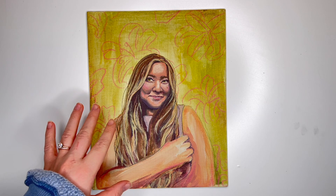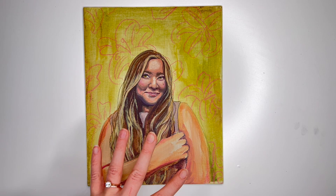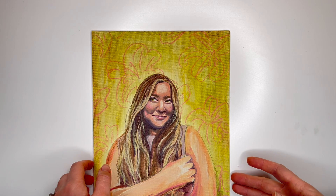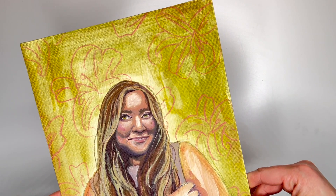I want to keep practicing and just keep getting better, because I know this could even be better — there are a lot of things within it I know could be improved. But I'm so thankful I was able to make it this far, so I'm just going to keep pressing on. I also love how the background turned out — it's kind of washed out looking with a floral design. I wanted the background to match her eye color so her eyes would pop.